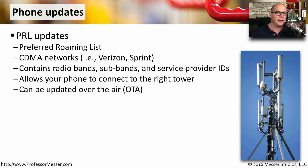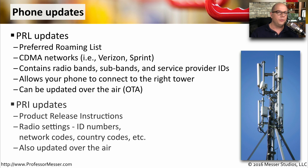The PRL makes sure that your phone is able to connect to the right tower on the mobile network, and all of these can be updated over the air. Another update you might get is a PRI update, which stands for Product Release Instructions.